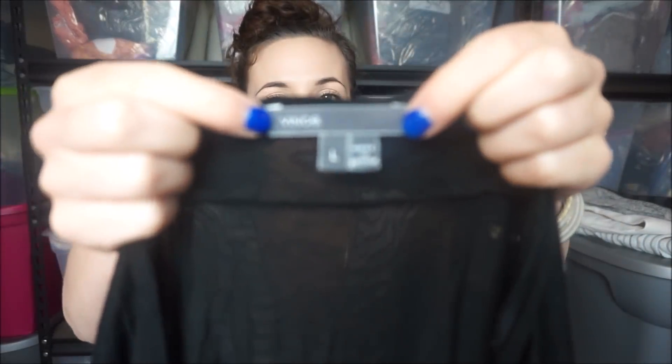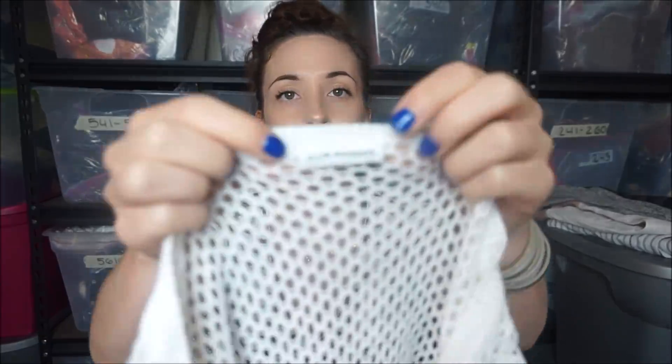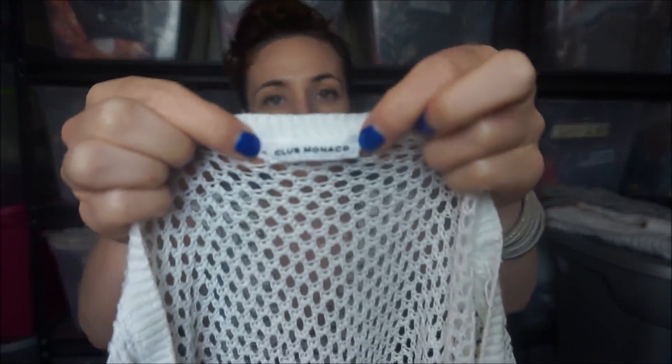So this is another one that my mom found - it's Vince, and it's just a dolman sleeve top. And this is one of my favorite brands to sell - Club Monaco. It's like a netted sweater.